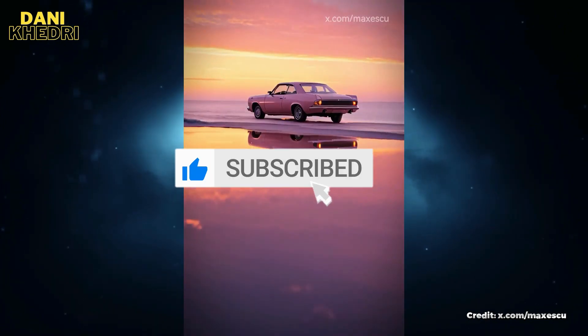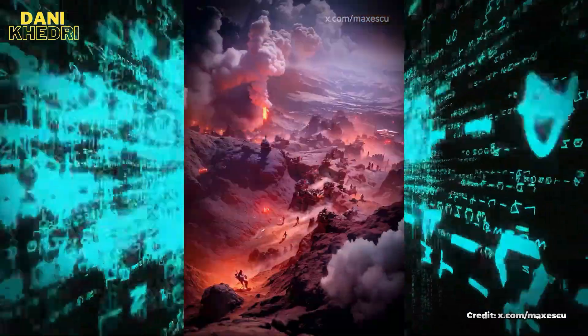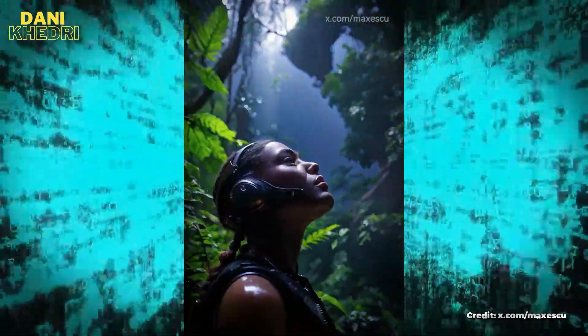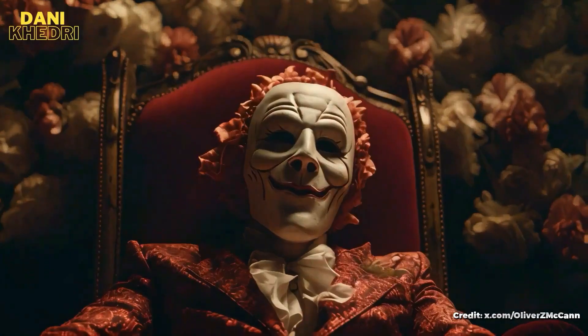RunwayML's Gen2 update — a true game-changer in AI video generation. But let's not just take our word for it. The founder and CEO of RunwayML, Cristobal Valenzuela, is a true believer in this transformation.